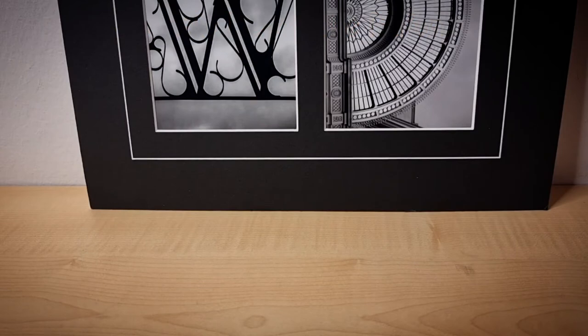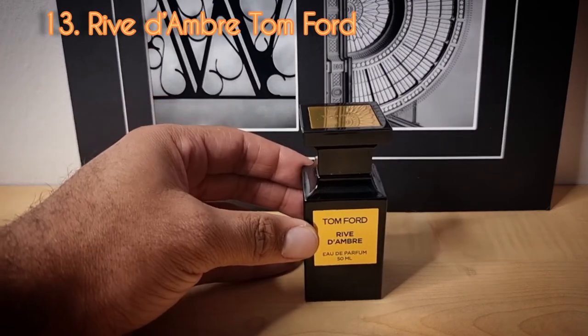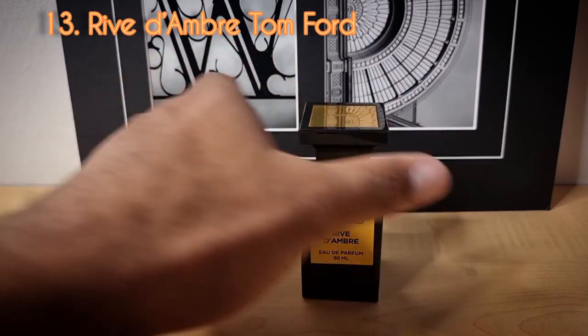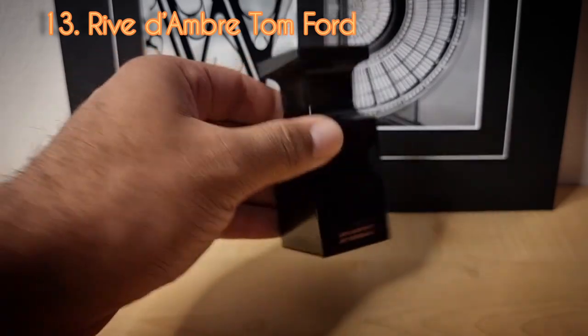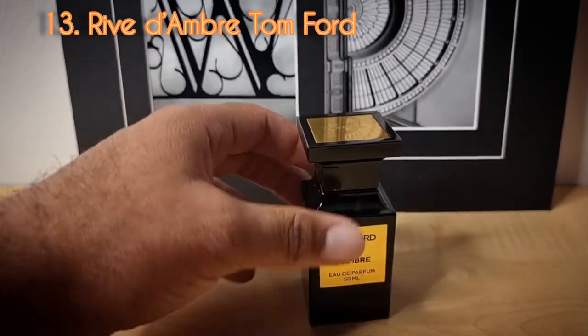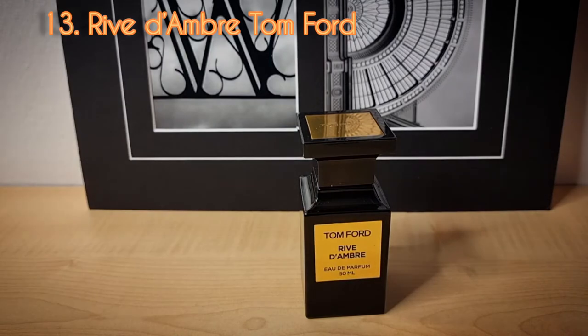Going back to the Tom Ford private line — day number thirteen is Rêve de Ombre. This is another discontinued gem. This reminds me of Ombre Calabria in the sense that it is an amber scent that can be worn in the summer and in the spring.